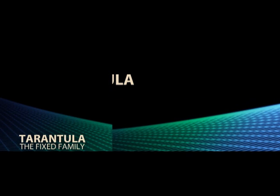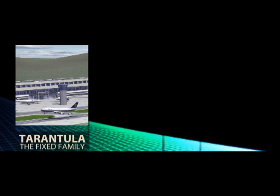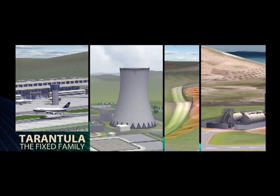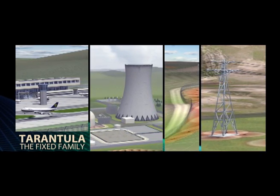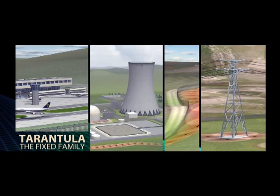The Tarantula Early Warning Virtual Fence enhances security for large sites such as airports, energy facilities, borders, and critical infrastructure, or small distributed facilities such as water towers, cellular base stations, and energy transmission sites. It also serves commercial premises, private businesses, and military and government facilities.